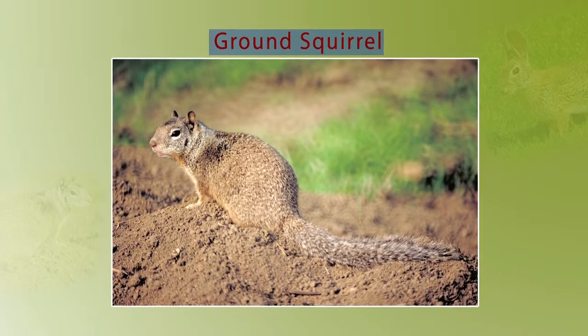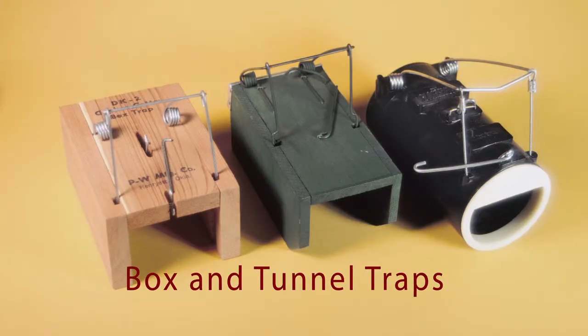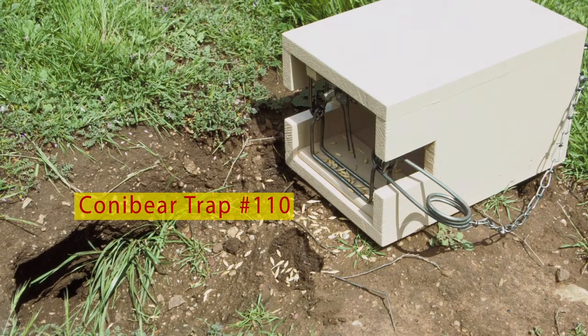There are several ways to control squirrels. Box traps, tunnel traps, and conibear traps can be used to trap squirrels.